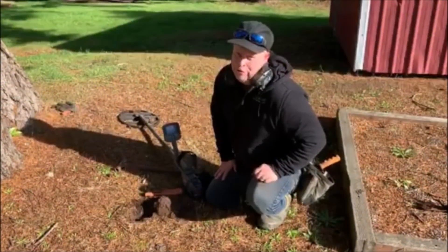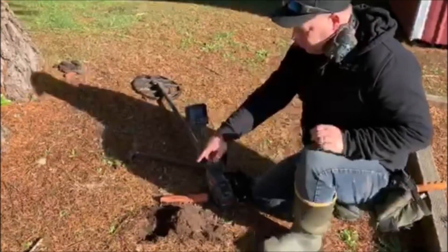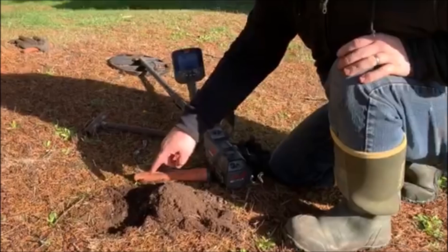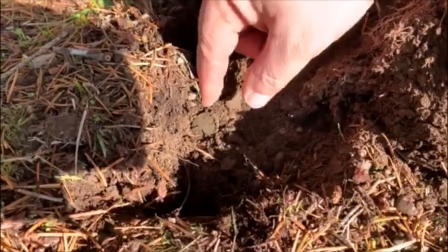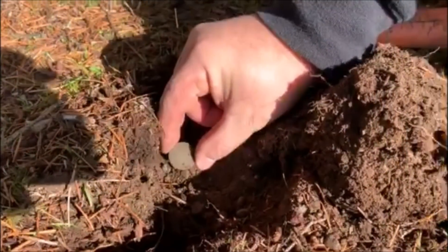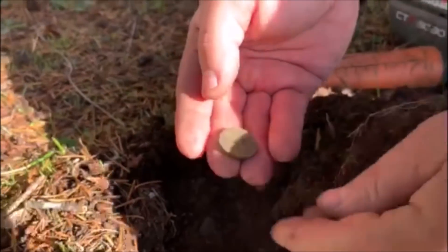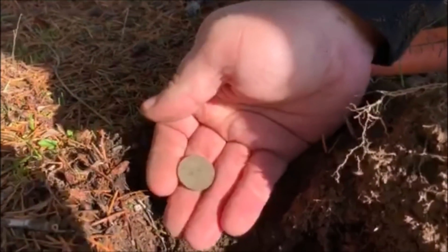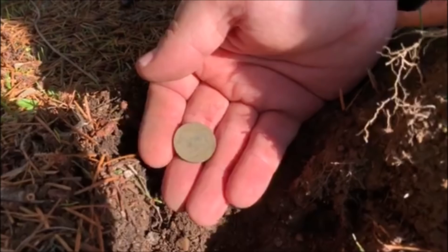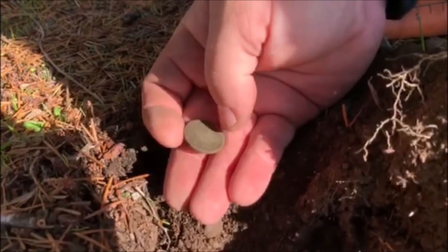I got a solid 12-15 signal here, low tone, and I just popped it out and it is in awesome condition. You guys, I can already tell — it's a buffalo nickel. See it in the hole there? Look at that. I can see the Indian there. Flip it over — there's the buffalo right there. That's a nice one. For our soil here in Washington state, that is in good condition. Hopefully we can get a date off of it.